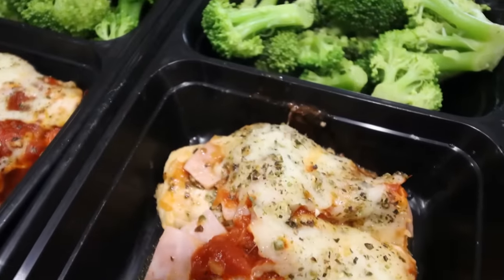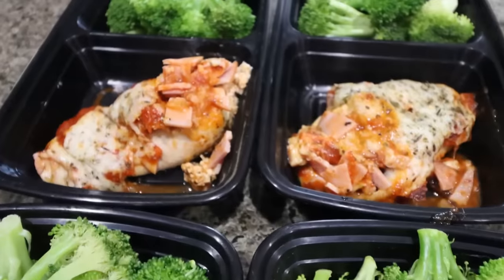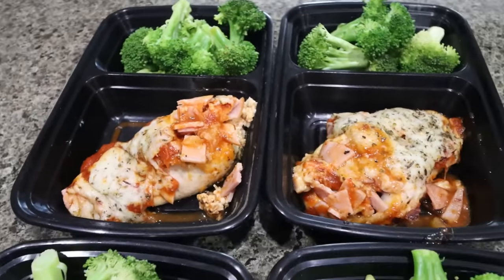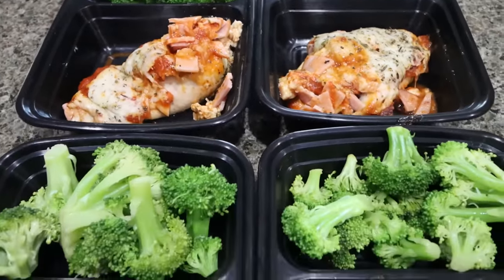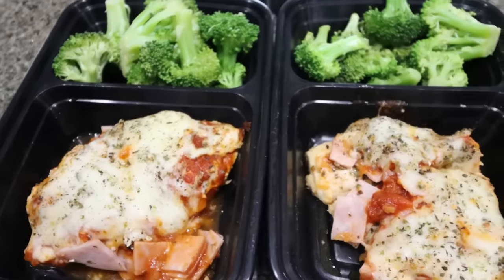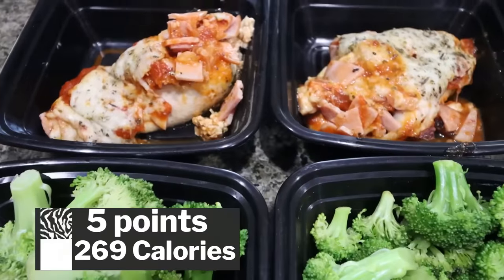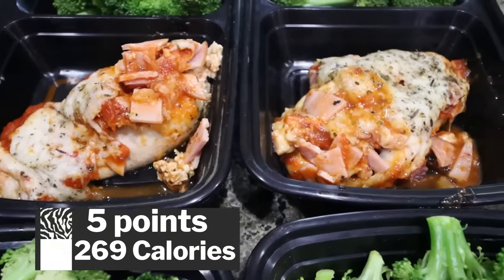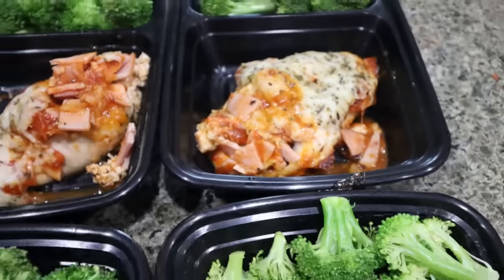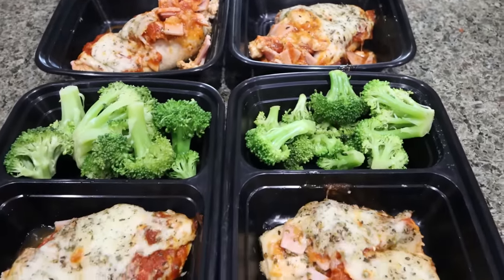This looks absolutely incredible. I'm really focusing on protein and on getting vegetables with multiple meals every day. This is going to give me a big punch of protein between the chicken, the cheese, and the Canadian bacon. This entire meal prep is five points. Go ahead and click the link on my recipe website to make sure it's five points for you — it kind of depends on what your zero point foods are — but this is a five point protein packed, fiber packed lunch.